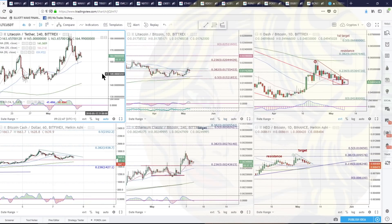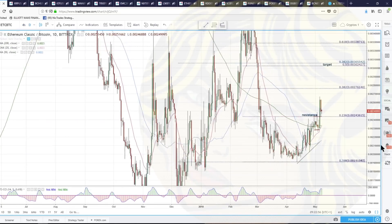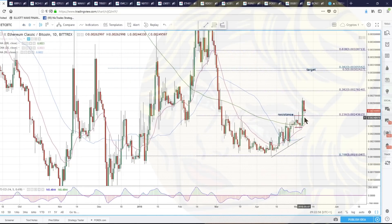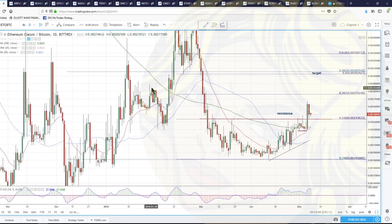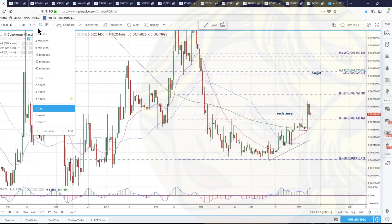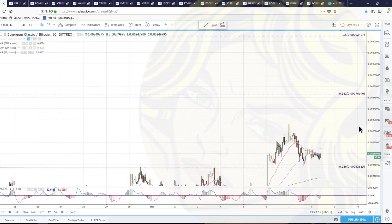This is true now for all of the majors — Litecoin included. Ethereum Classic is one I don't count as a major, but I've got it on this page. We were looking at this one yesterday to come back and find some support on a backtest of this 236 fib and this inverted head and shoulders pattern. And that's what I'm seeing here in Ethereum Classic. This is the level — if it's going to do it, it's going to do it here. I'm watching this one on an hourly for a base and then a move higher.